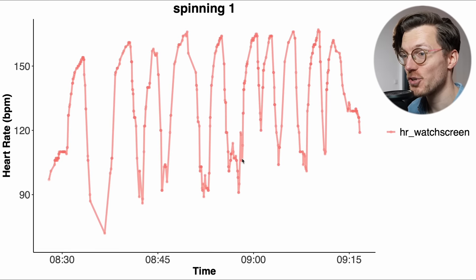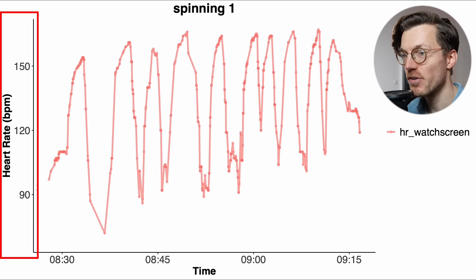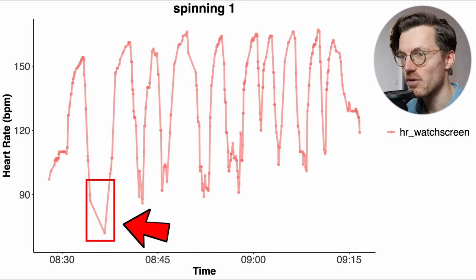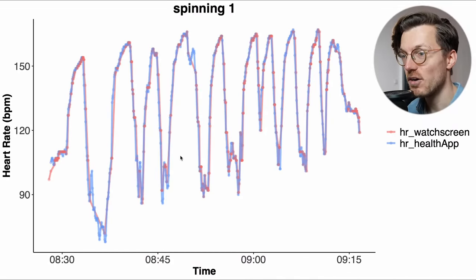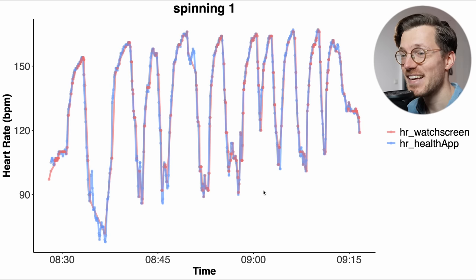That is displayed right here for this first indoor interval cycling session. Along the horizontal axis we have the time and my heart rate is along the vertical axis. The red line is the heart rate as it was shown on the display of the Apple Watch Ultra. There are a few missing data points where the text recognition algorithm wasn't able to extract my heart rate from the image, but it generally worked quite well. And if we now plot the heart rate stored in the Apple Health app in the same plot in blue, both lines seem to agree very well at first glance. However when we zoom in a bit we will see that this isn't the case.